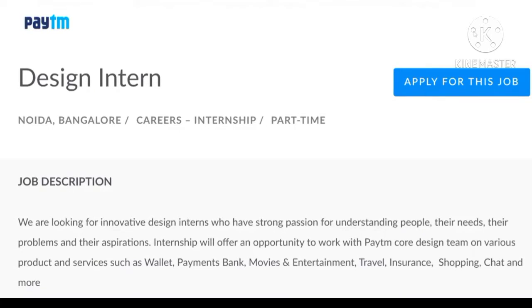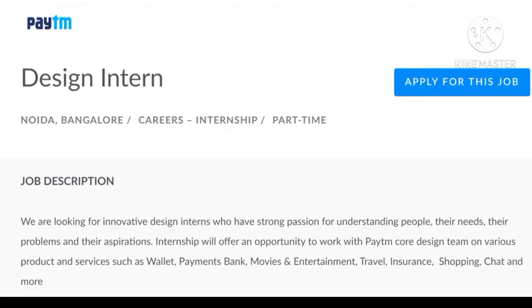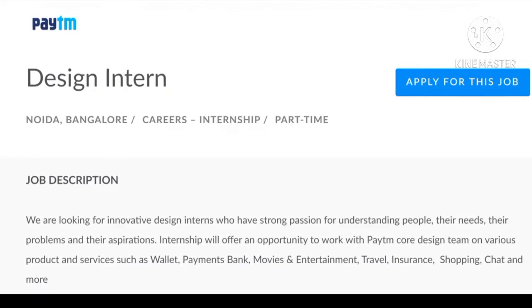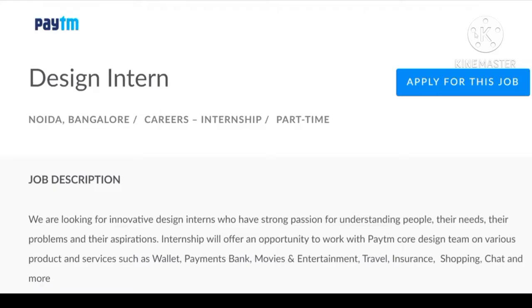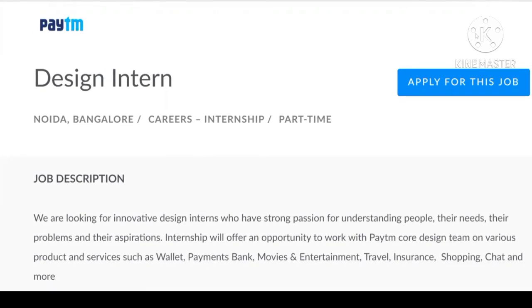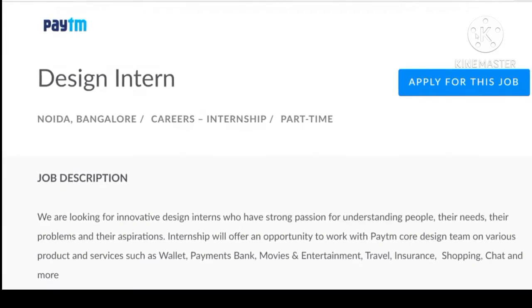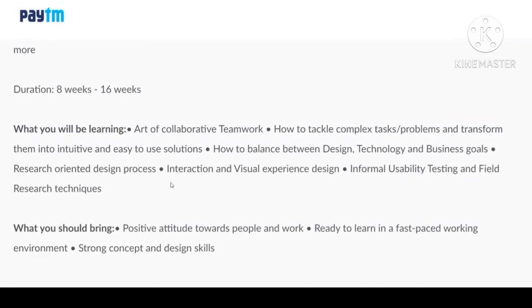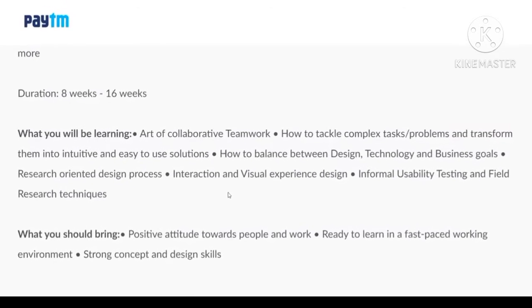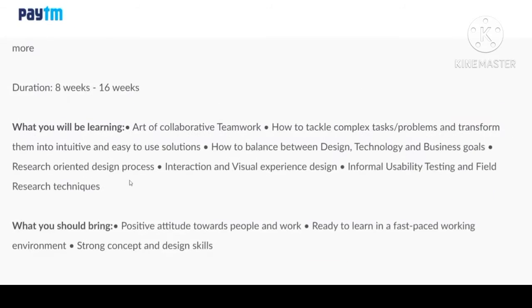Hello friends, welcome back to my YouTube channel. This video will be very useful for freshers. Patium is hiring for the job role of Design Intern. The job location is Noida and Bangalore, and it is a part-time job. During this internship, you will be learning how to balance between design, technology, and business goals.